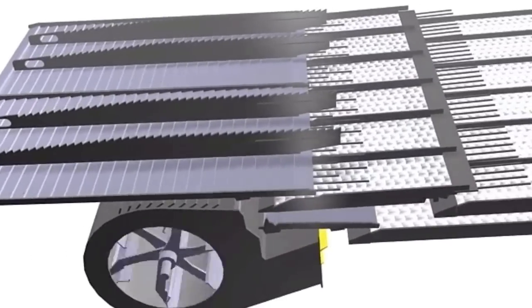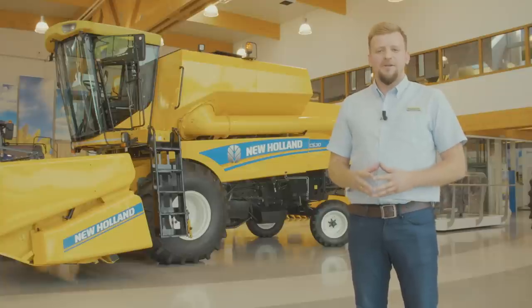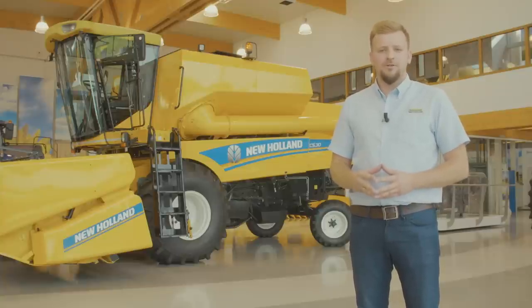With five straw walkers, unique technology rotary separator and double cascade cleaning shoe, the TC530 is the best performing combine in this category. This is your perfect multi-crop solution to harvest small grains, rice and pulses.